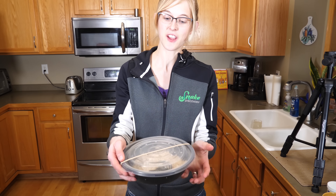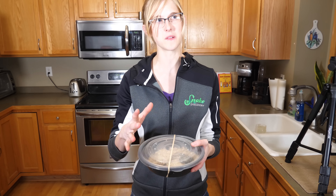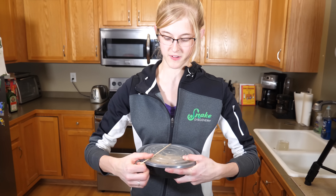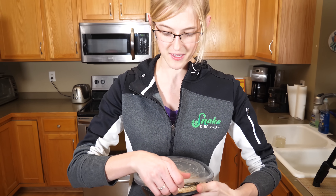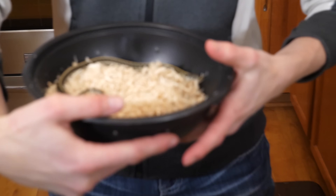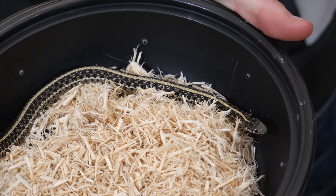We have a new rescue! Inside this container is a garter snake that we sold to a family last summer, about eight months ago. They noticed about a week ago that it started developing neurological issues. We're not keeping it permanently — we're just taking it back to try to get it back on the right track and heal this neurologically challenged garter snake.